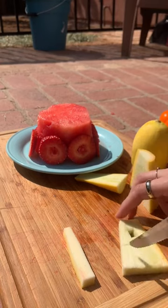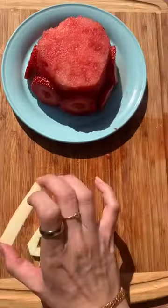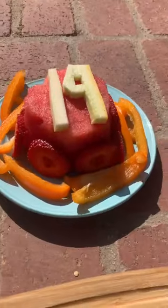Tiptoe is turning 19 today, so I cut the numbers out of our yellow squash for the top of his cake. I can't wait to give it to him — he's going to be so happy!